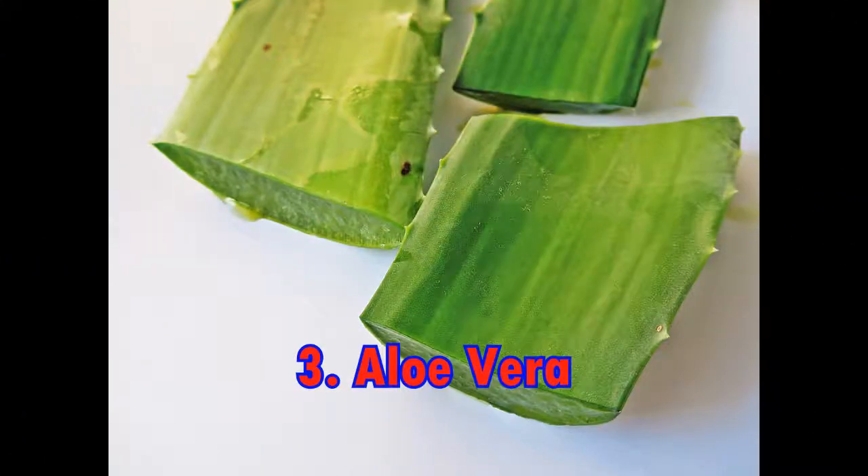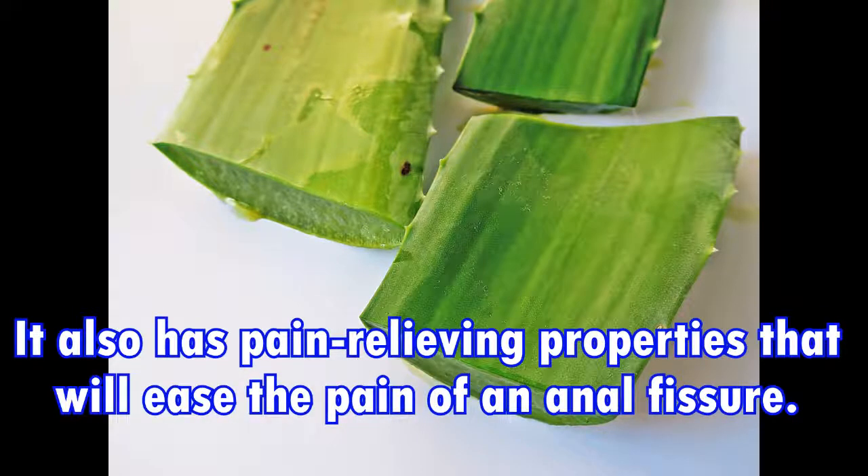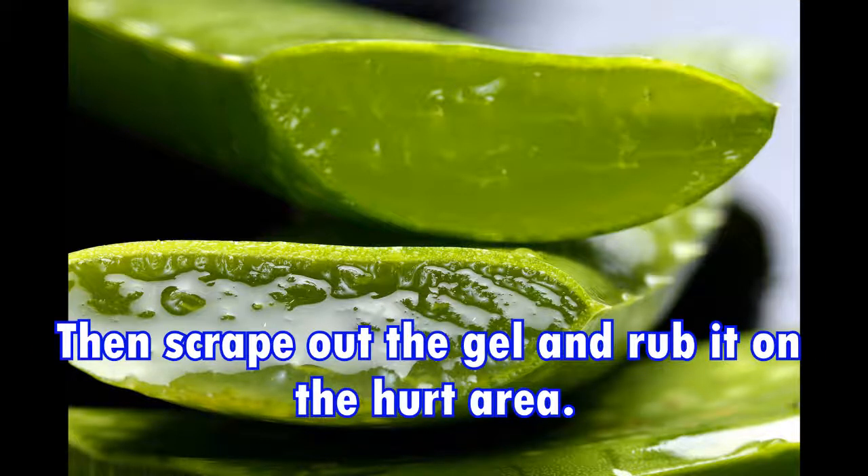3. Aloe vera. Aloe vera possesses an extremely good natural healing power. It also has pain relieving properties that will ease the pain of an anal fissure. Just cut off a leaf of an aloe vera plant and slice it open. Then scrape out the gel and rub it on the affected area.